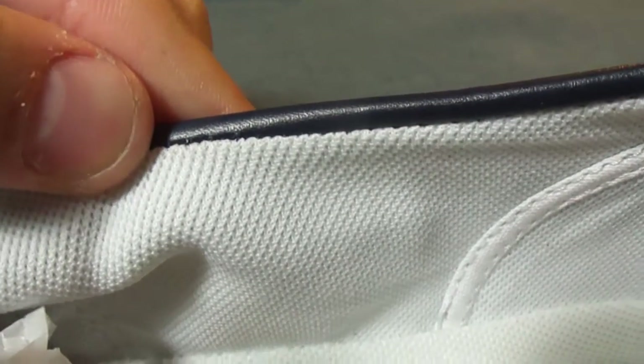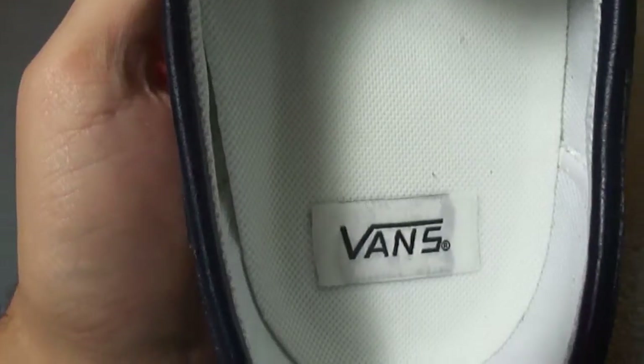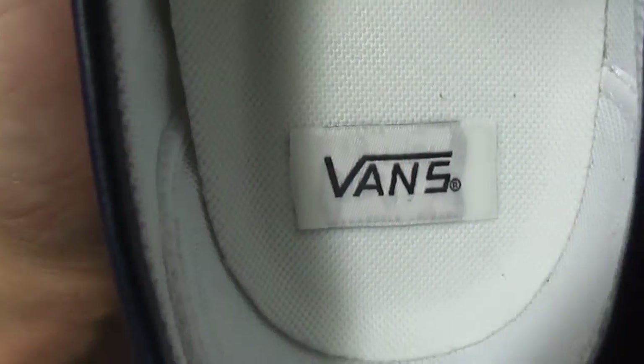The interior of the shoe is made up in a kind of meshed cotton — on the walls, on the footbed, under the tongue. It's got the Vans tags sewn in there, which I thought was a nice touch.